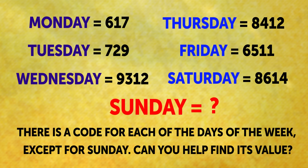Riddle 2: Sunday Mystery. There is a code for each of the days of the week, except for Sunday. Can you help find its value? Just figure out the logic behind all the other digits, and you'll do it easily. You have 30 seconds for this task.